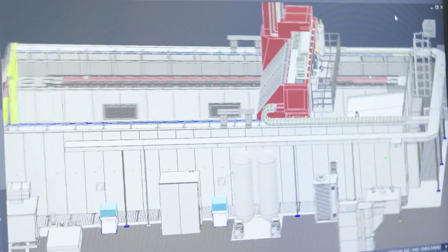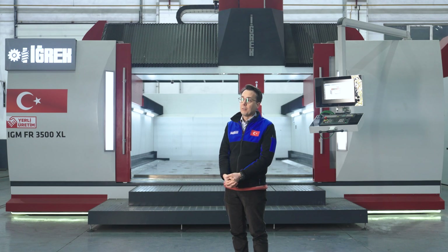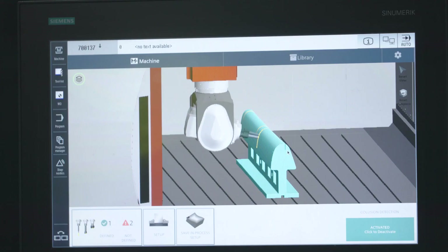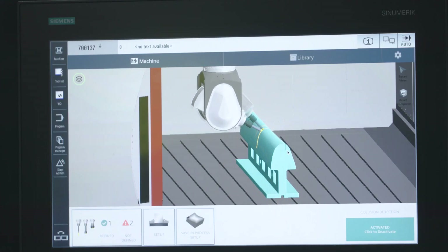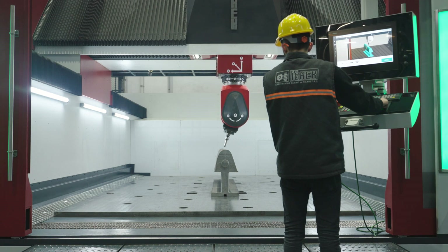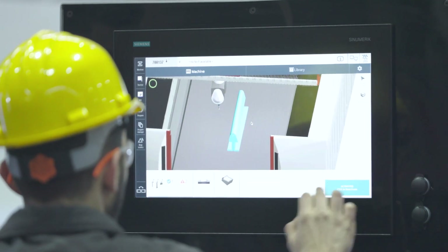We looked at solutions such as shock absorbers, CAM simulations, and some sensors, but they do not guarantee total safety and have a very high cost of implementation. We already have Siemens controls in all of our machines, and we have good contacts with their technicians. They offered us the solution of Industrial Edge for machine tools and the Protect My Machine 3D Twin software.